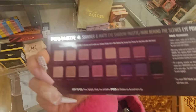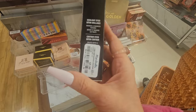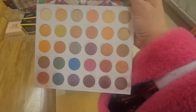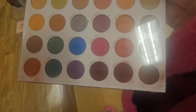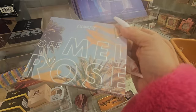They also have this from NYX — this is the Wonder Stick, a highlighter and contour stick, for $5.99. And they have this one from ColourPop — 'Play Jewels' — for $19.99. The names are on the back. The color story is really, really pretty: it has nudes, orange shades, purple, and the deepest burgundy colors. This is a really pretty palette if you like pops of color. They also have this one 'Melrose' from ColourPop for $9.99.